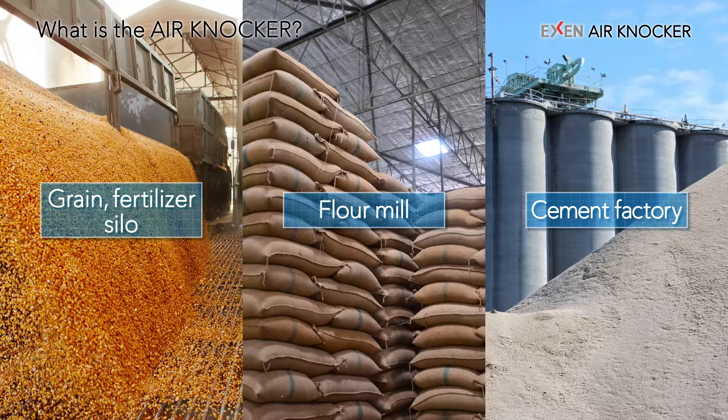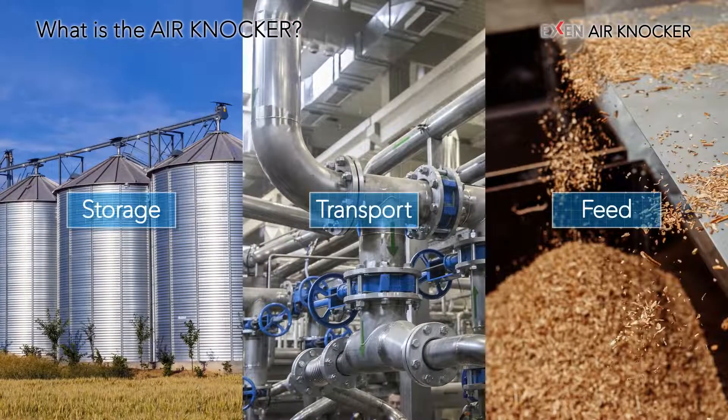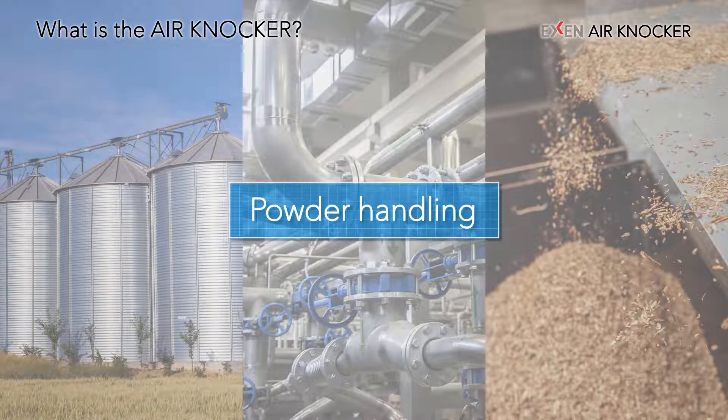The Exxon Air Knocker is an auxiliary device that facilitates the handling of powder and bulk materials. The Exxon Air Knocker can support storage, transportation, and feed at various manufacturing sites that handle powder and bulk materials, such as grain or feed silos, flour mills, and cement factories.